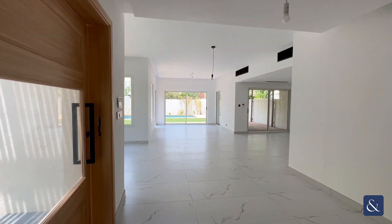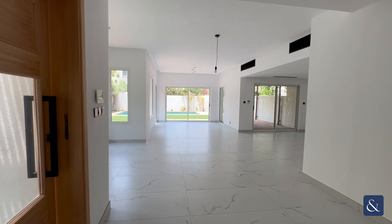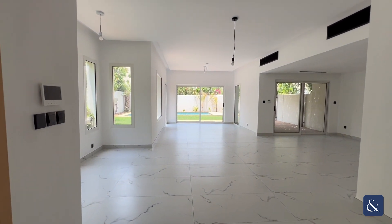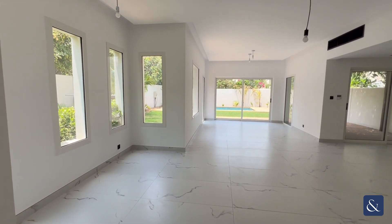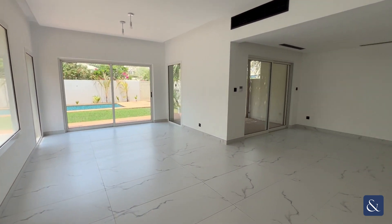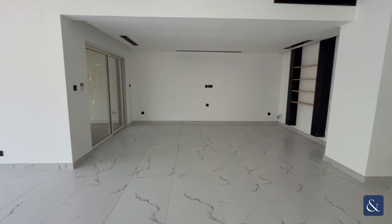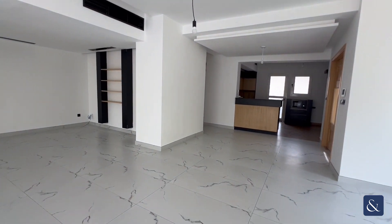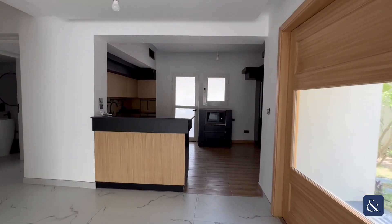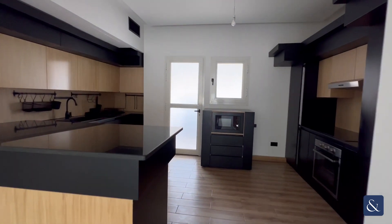My name is Simone from Allsop and Allsop Real Estate, and today I'm presenting you this three bedroom plus maids villa in Springs 5. It has been fully upgraded and extended. So you have this large living dining space off the kitchen with built-in appliances.